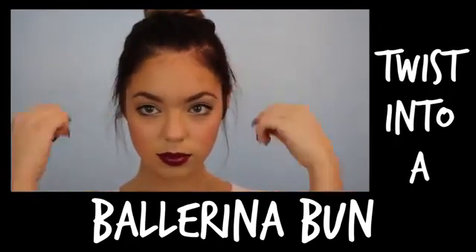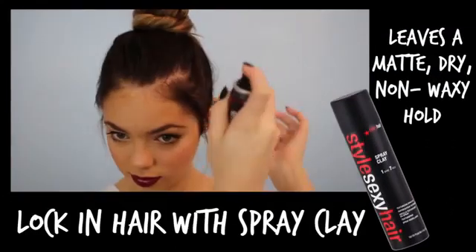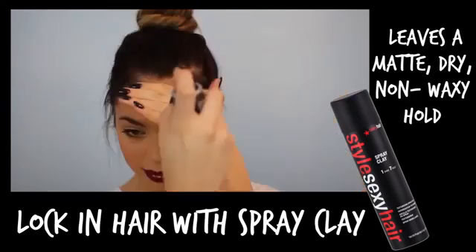After that, I'm pulling out my baby hairs to frame my face and mess up the look. To ensure my hairstyle will not fall out throughout the day, I am grabbing my Style Sexy Hair Texturizing Spray and just spraying it everywhere.